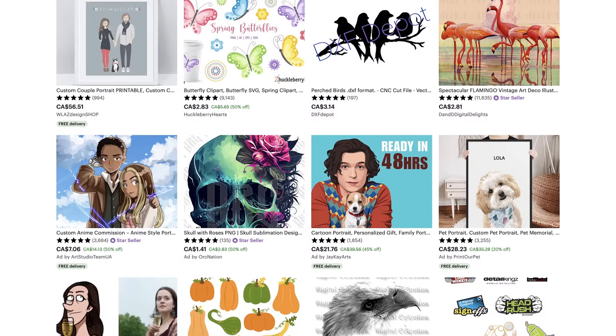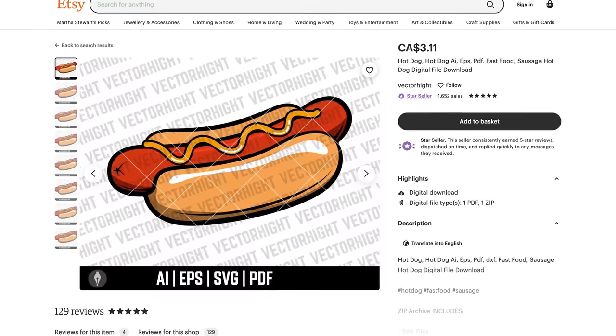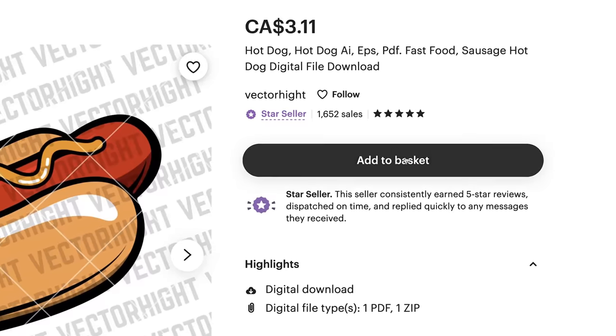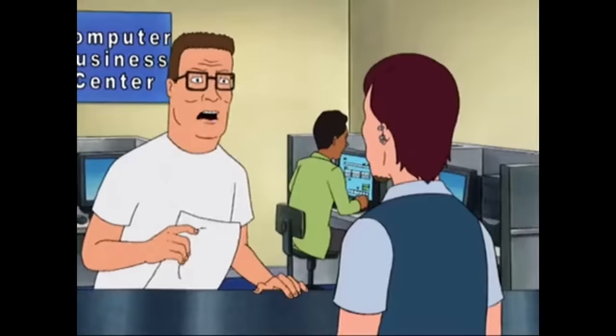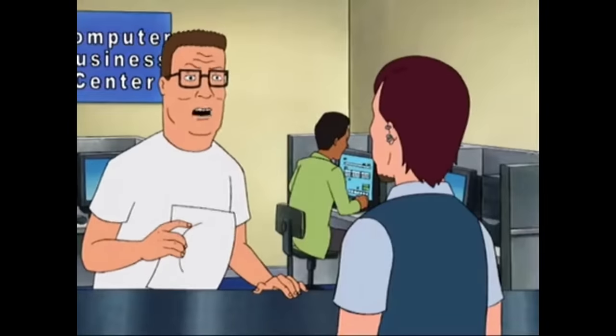There's a thriving market on Etsy for digital art downloads, meaning that you can create or find an image — one that you have the rights to — then list that on Etsy. And then whenever someone buys it, they just get the JPEG or whatever file it is. "Do I look like I know what a JPEG is? I just want a picture of a goddamn hot dog." Super easy fulfillment.